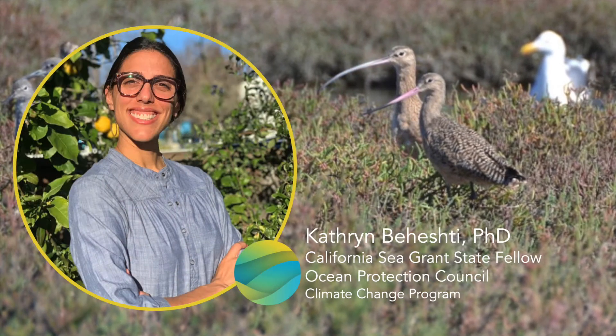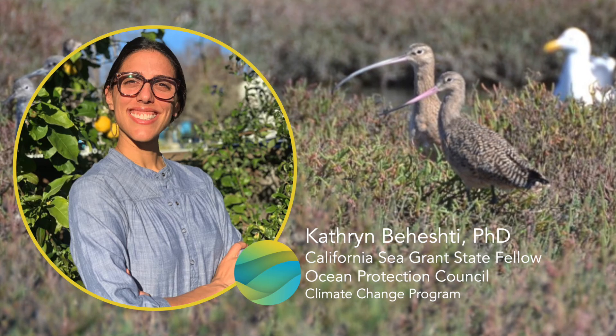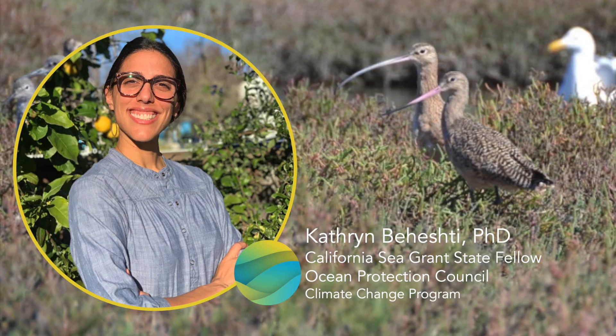I'm Kat Paheschi, California Sea Grant State Fellow with the Ocean Protection Council, signing off until next time — and as always, thank you so much for watching.